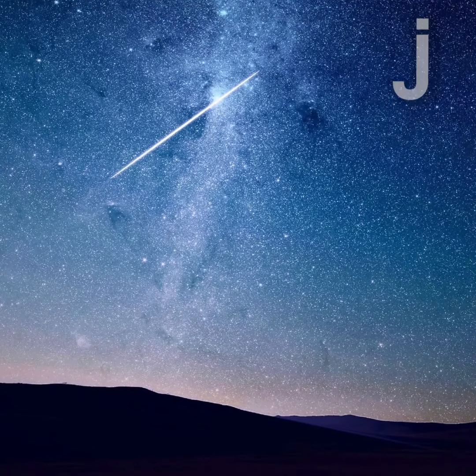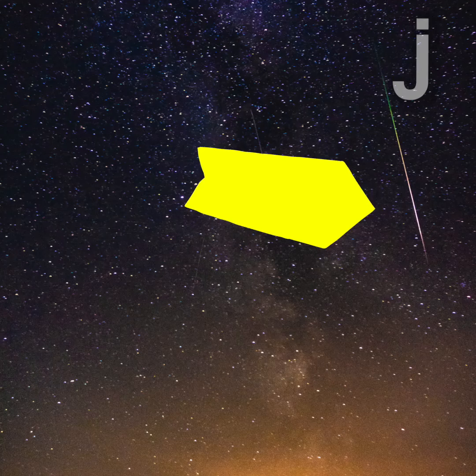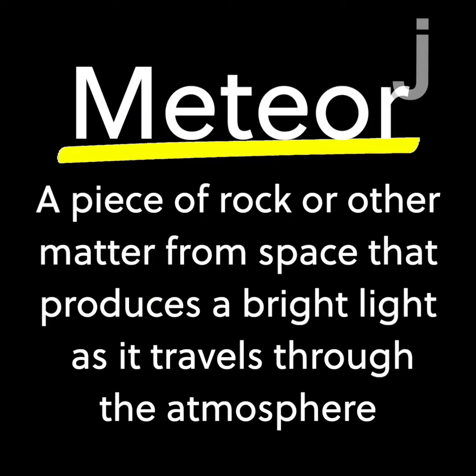So juicers, have you ever looked up at night and seen something bright streak across the sky? That streak is called a meteor. But what is a meteor? Often referred to as a shooting star or a falling star, meteors are a phenomenon that happens when an object enters Earth's atmosphere.